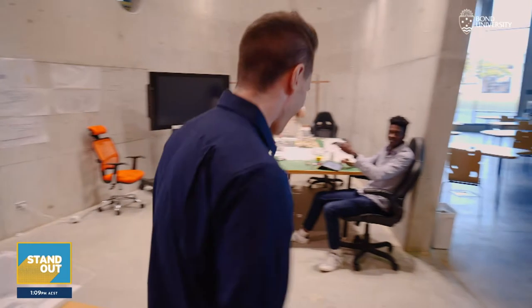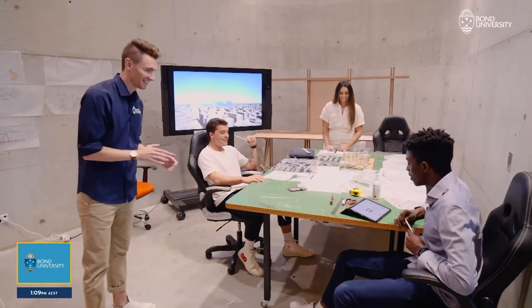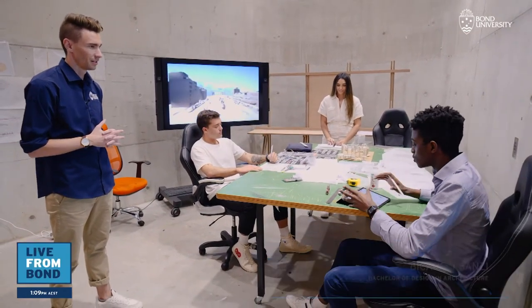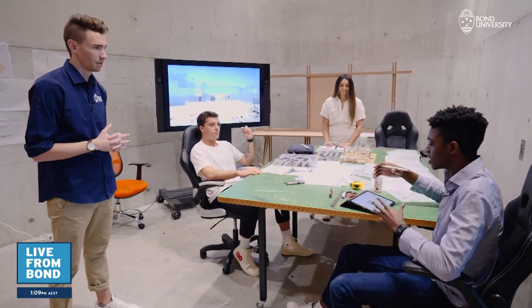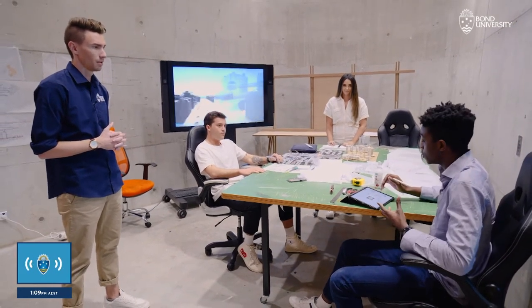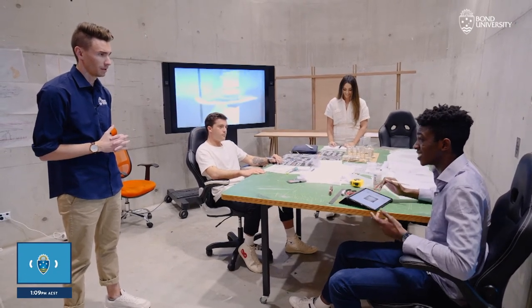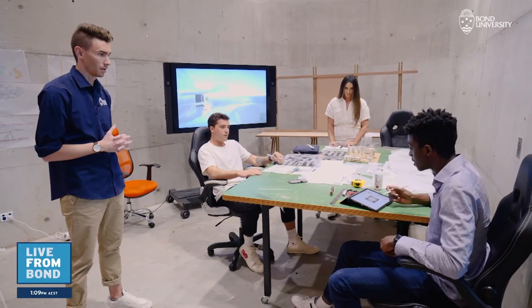For our studio, we were given a site in China — a small city in the south of China. We basically had to explore different ways of making a mini city, creating a vibrant community and neighbourhood. Now I'm just analysing some of the factors in our site and our allocation of it. Yeah, it's exciting stuff.